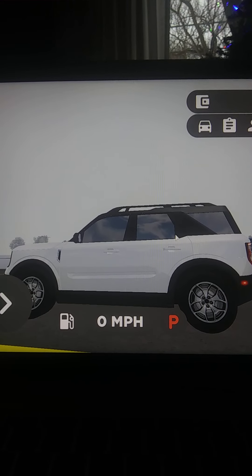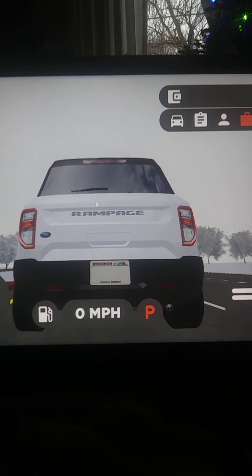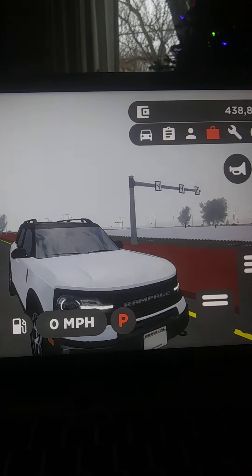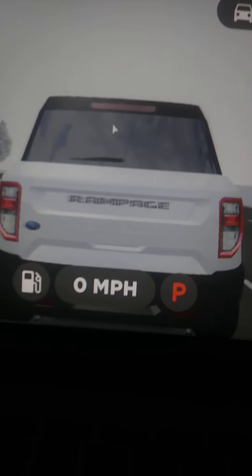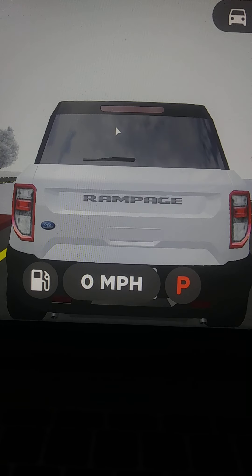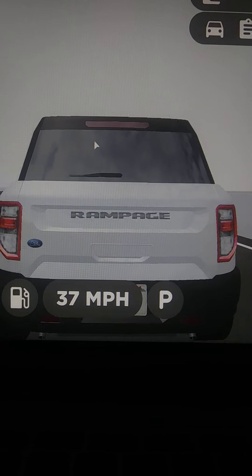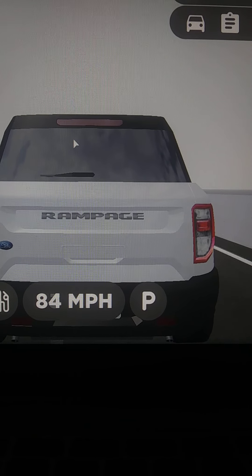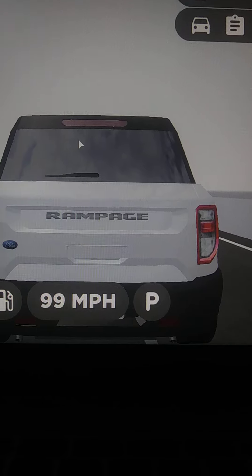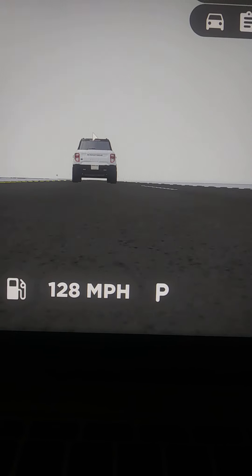You got your headlights, your horn, turn indicators, and your sound. Top speed of 128 in unknown gear. Here are your reverse lights, by the way.